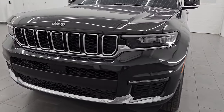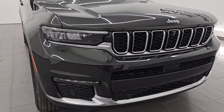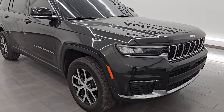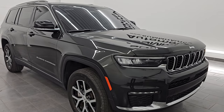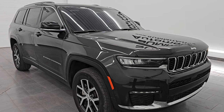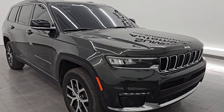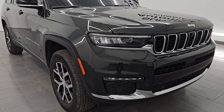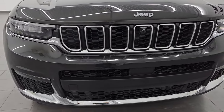This 2023 Jeep Grand Cherokee L has the 3.6-liter Pentastar V6 engine paired up with the 8-speed automatic transmission. This Jeep has been fully safety inspected by our service shop per the state of Wisconsin inspection process. It has a fresh oil and filter change, all the fluids have been checked and topped off, and it is 100% ready to go. This is a one-owner clean title history, clean Carfax out of Michigan.